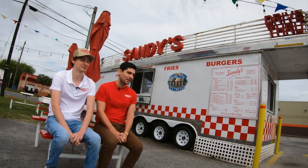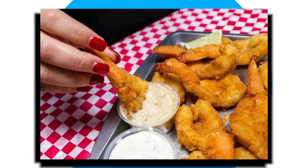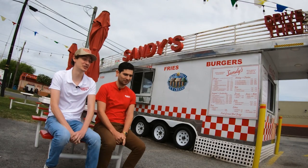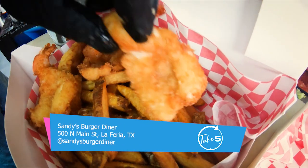Fried shrimp. The burgers are very popular, but the fried shrimp — I come and eat it probably once every week. I don't want to copy his answer, but the shrimp is very good here. I think it might be the best fried shrimp in the Valley. I'll let you be the judge of that.